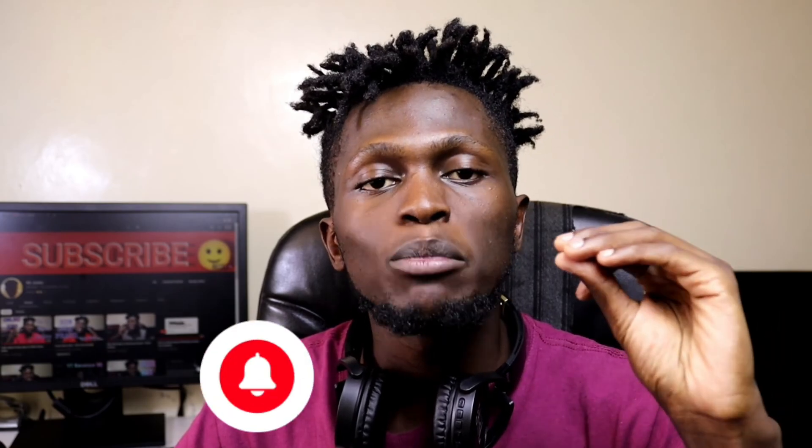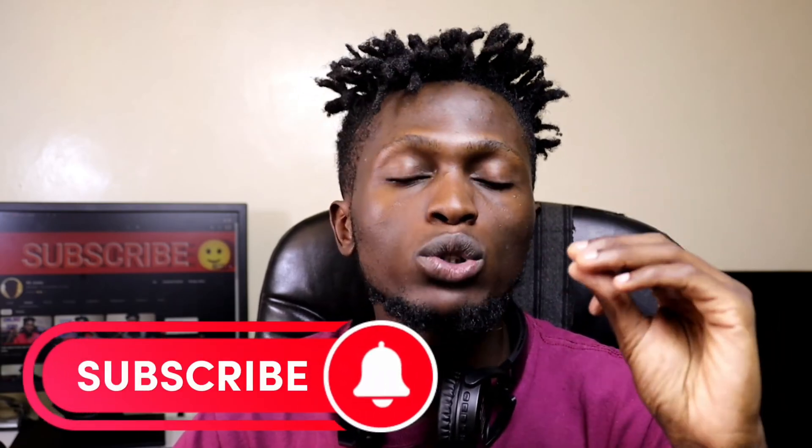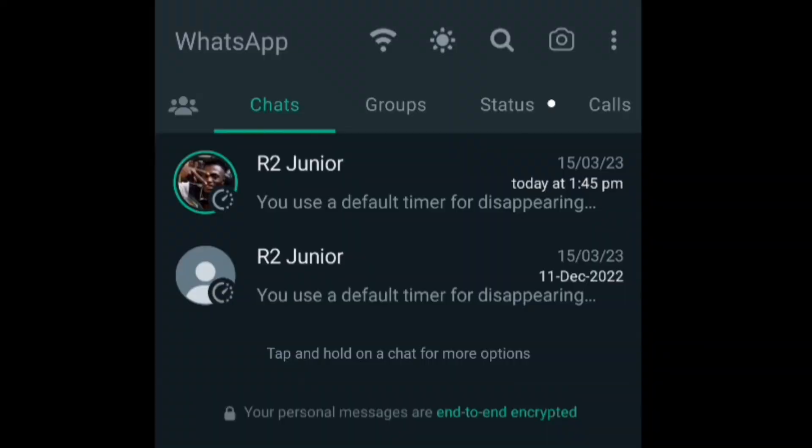Circumstances like these are a lot, and I want to show you how you can block this simply by turning on your two-step verification on WhatsApp. If you already know how to turn on your two-step verification, make sure you always update your WhatsApp to the latest version.